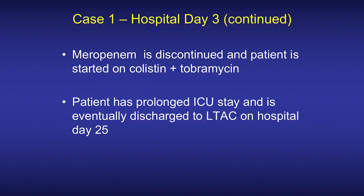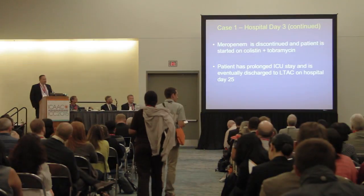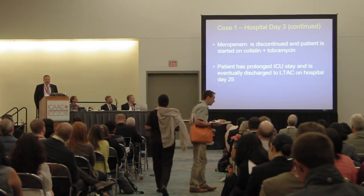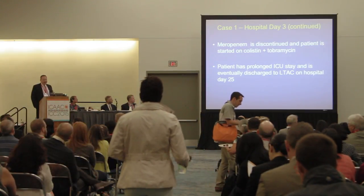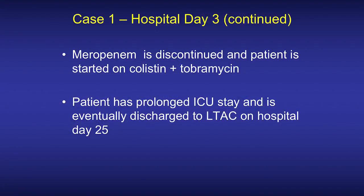At this point, meropenem is discontinued and the patient is started on colistin and tobramycin. The patient eventually stabilizes but has a prolonged ICU stay and is eventually discharged to an LTCH on hospital day 25.